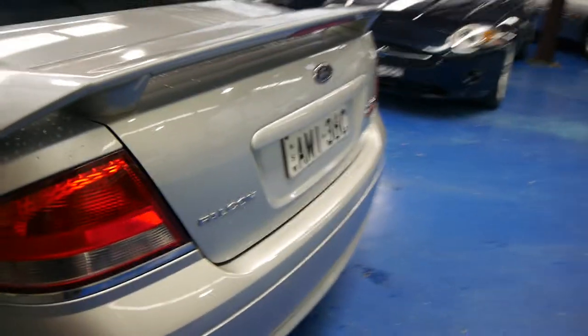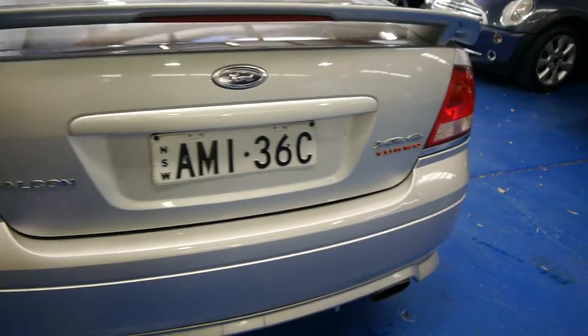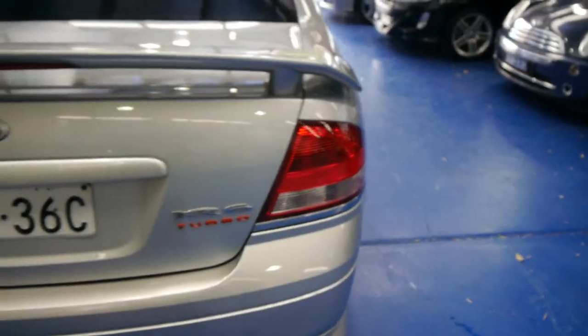They're just a fabulous car — stacks of power. Being a Ford, very, very cheap to run. It is called Lightning Strike Silver with the charcoal grey interior.